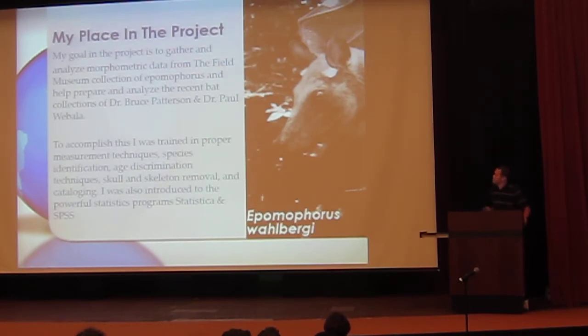My place in the project: my goal is to gather and analyze the morphometric data of the current Field Museum collection of Epomophorus, as well as the collections gathered in 2011 and 2012 by Bruce Patterson and Paul Wabala. They brought the specimens in about five weeks ago and my job was to make sure everything was right and measure them. I was trained in proper measurement techniques, how to tell the ages apart — some younger bats had milk teeth and their skulls would not be sutured correctly — skeleton and skull removal, and cataloging. I was also trained in Statistica and SPSS; me and Statistica are probably married now, I've spent many, many hours with it.